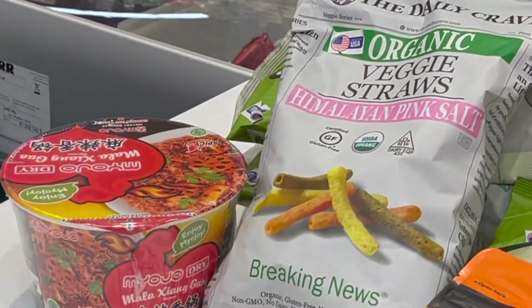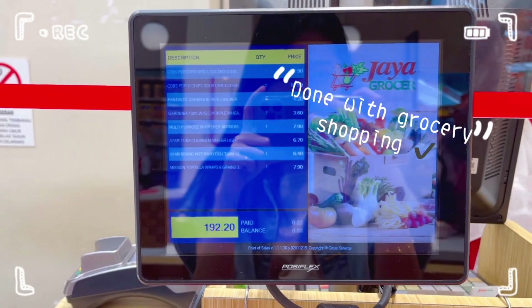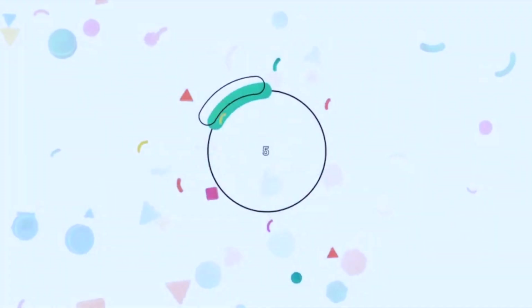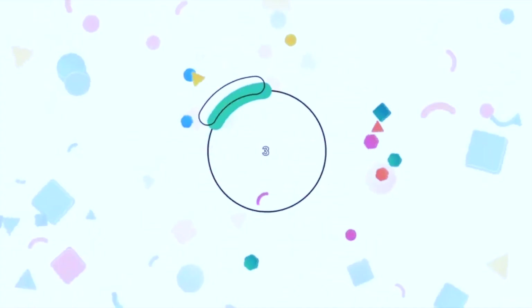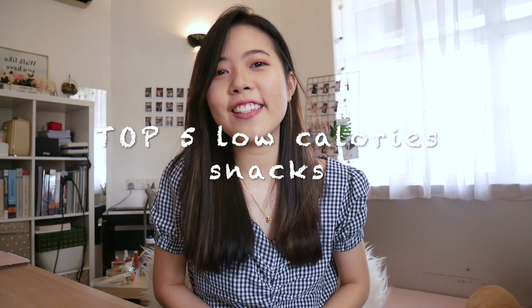This guy took a cup noodle without me noticing at all. And we are done! And finally, it's time for me to share my favourite top 5 low-calorie snacks with you.